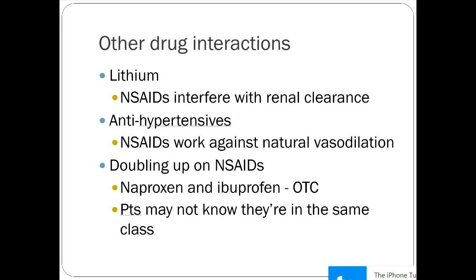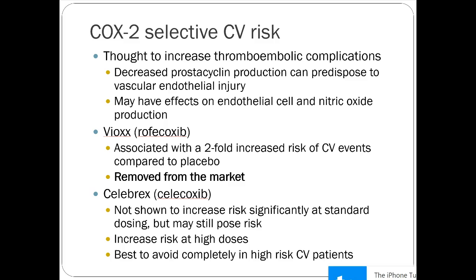There's significant controversy about NSAIDs and cardiovascular risks. More COX-2 selective NSAIDs are thought to increase thromboembolic complications by decreasing prostacyclin production, which can predispose to vascular endothelial injury. The mechanism isn't well understood, but it's thought that by decreasing inflammatory mediators, NSAIDs also decrease your body's natural vasodilators. That's where the inherent CV risk comes from with NSAIDs.